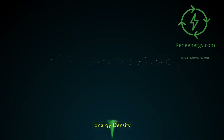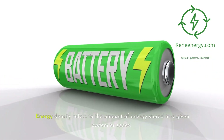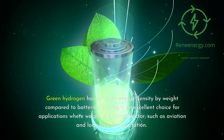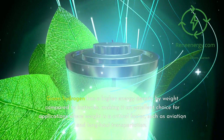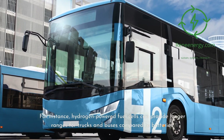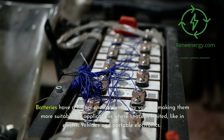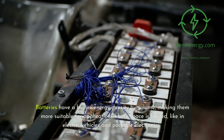Energy density refers to the amount of energy stored in a given system or space. Green hydrogen has a higher energy density by weight compared to batteries, making it an excellent choice for applications where weight is a critical factor, such as aviation and long-haul transportation. Hydrogen-powered fuel cells can provide longer ranges for trucks and buses compared to batteries. Batteries have a higher energy density by volume, making them more suitable for applications where space is limited, like electric vehicles and portable electronics.